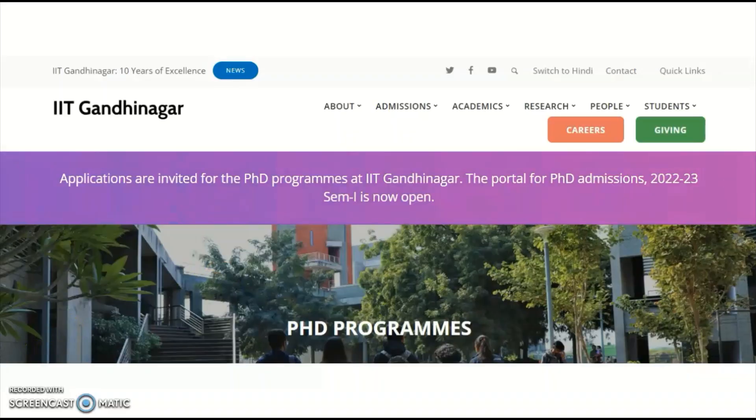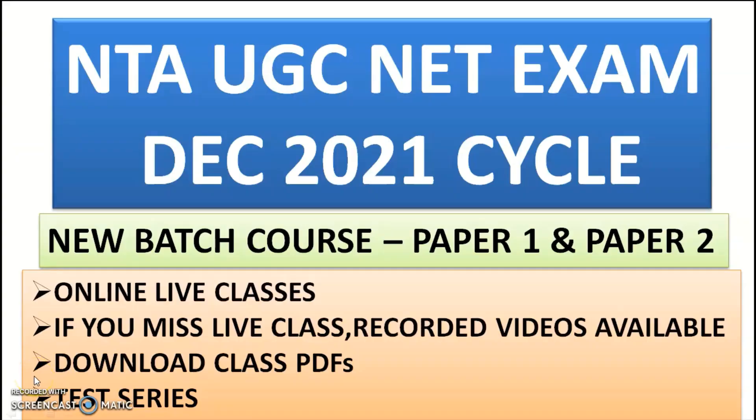Hi guys, welcome to my channel. I'm Ashwani Kumar, an Unacademy educator for Electronic Science and General Paper 1 — that is Teaching and Research Aptitude. I cleared the UGC NET as well as GATE twice in Electronics and Communication. In this video I want to introduce a new batch course for candidates preparing for the next NTA UGC NET exam cycle — the December 2021 cycle. Unacademy has started a new batch course for both Paper 1 and Paper 2.